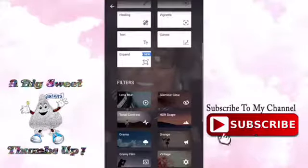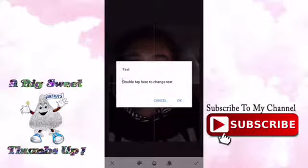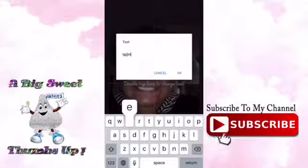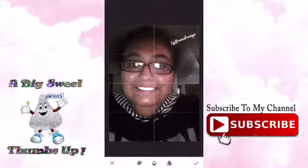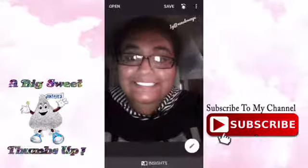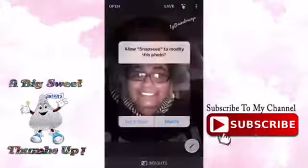And then I'll add some text, like double tap it, and I go 'IG at' and then put my username. So follow me on my IG y'all, and then put it like up here somewhere, and then I'm done.